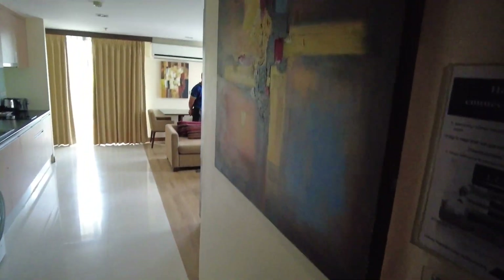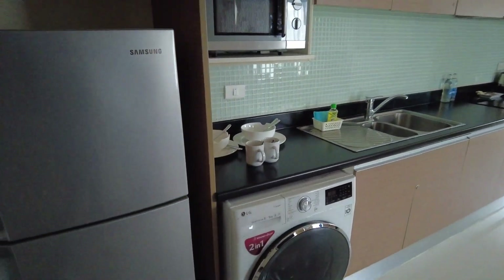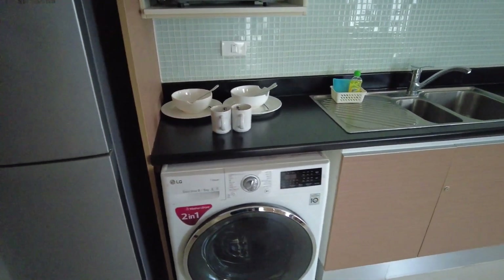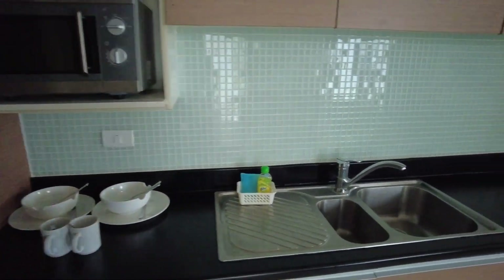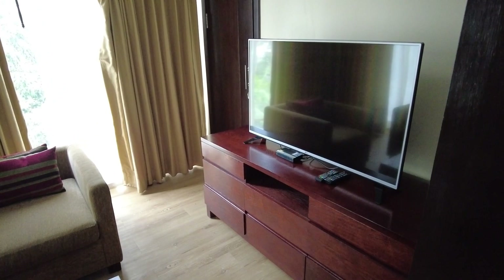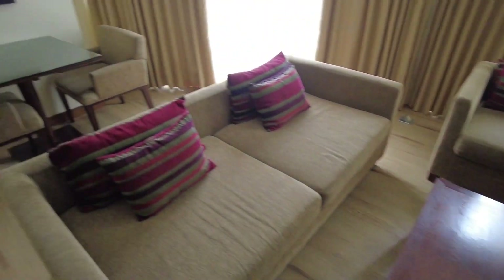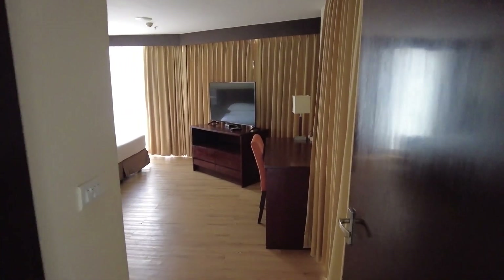The next type of room I'm going to show you is the one bedroom. Same as all the rooms, you will have a washing machine, fridge, and microwave. There's a kitchen, a small living room, and a dining table.